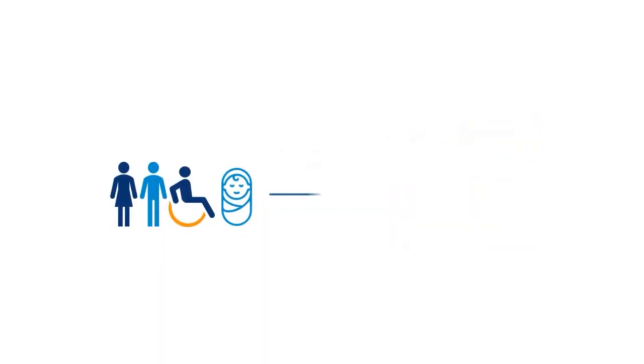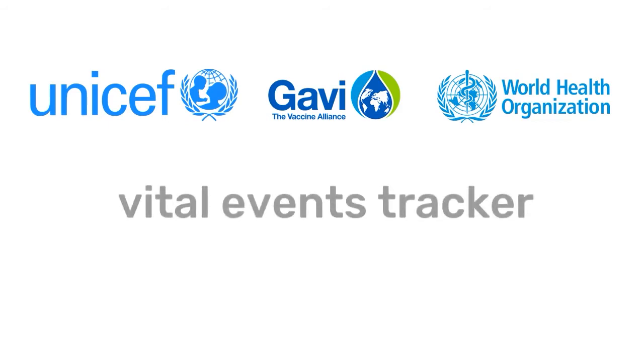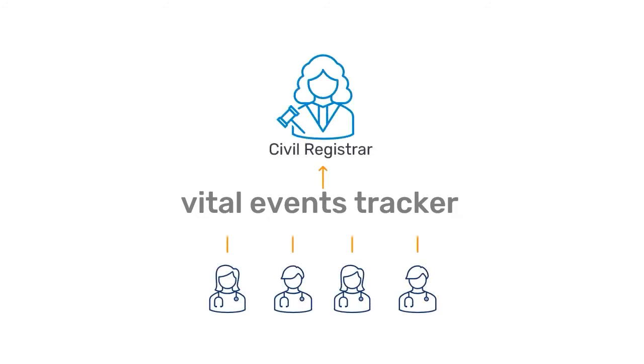This quickly grants citizens easy access to birth and death certificates, alongside national IDs, which are foundational to ensure legal identity for all. Developed in response to a need from UNICEF, Gavi, and the World Health Organization, the Vital Events Tracker leverages the widely distributed network of health workers in facilities and communities to strengthen the civil registration of births and deaths.